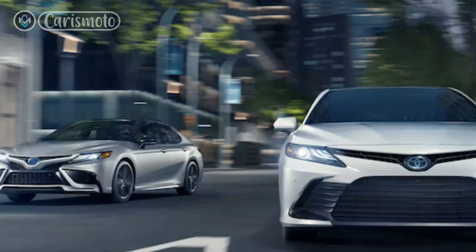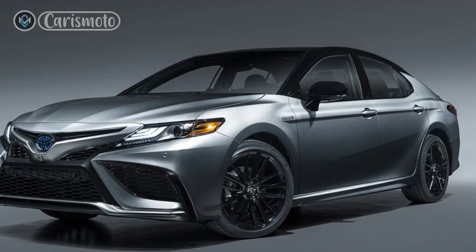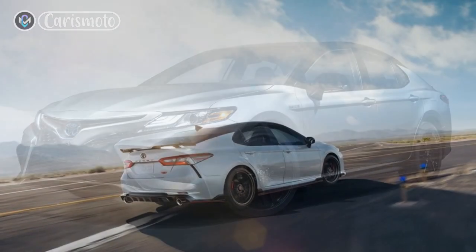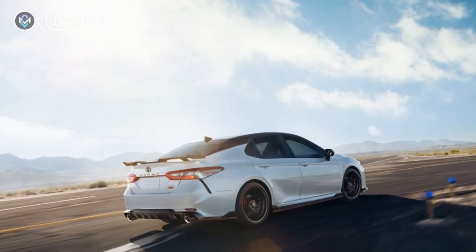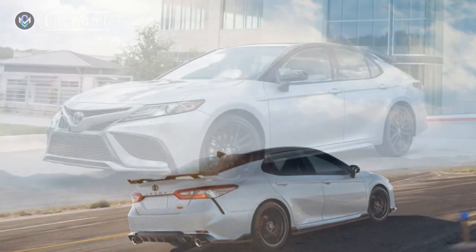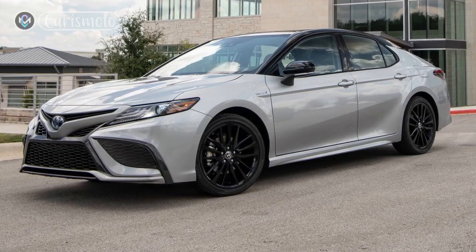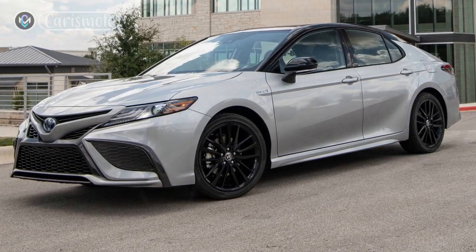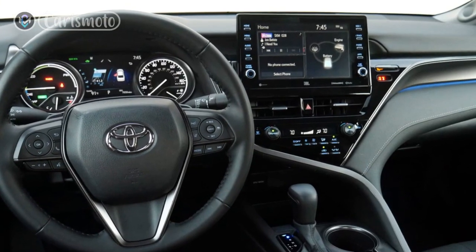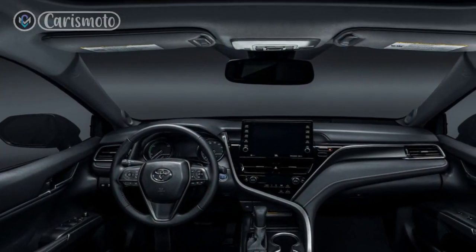Interiors: Step inside the 2023 Toyota Camry Hybrid and you'll find a thoughtfully crafted interior that blends comfort, elegance, and modern technology. The spacious cabin offers ample legroom and headroom for both front and rear passengers, ensuring a comfortable ride for everyone. High-quality materials, refined finishes, and available leather-trimmed seats create a luxurious atmosphere. The driver-centric cockpit features an intuitive infotainment system with a user-friendly interface, keeping you connected and entertained throughout your journey.